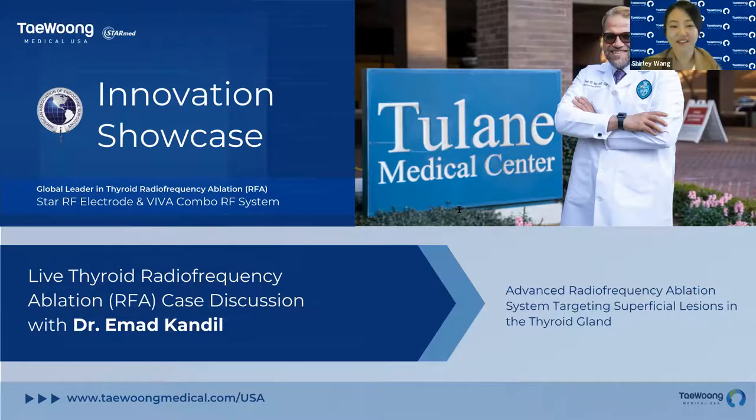Thank you, Lauren. Hello, everyone. Welcome to our innovation showcase. My name is Shirley Wang. I am with Marketing at Taewoong Medical USA. We are honored today to have Dr. Imad Kendall here to present a Thyroid RFA case discussion. For today's agenda, I'm first going to go over some innovative features of our Viva Combo RF system, and then Dr. Kendall will present an interesting case with us. There will be time for Q&A at the end, so please use the Q&A function at the bottom of your screen to submit any questions you may have about the procedure or our devices.